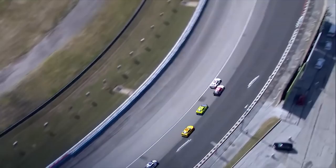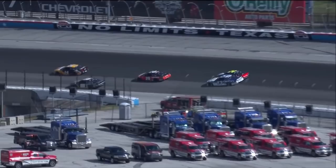Mark Truex Jr. into the wall. Hammond drives it in deep, going to move up the racetrack, take the groove away from Brad.